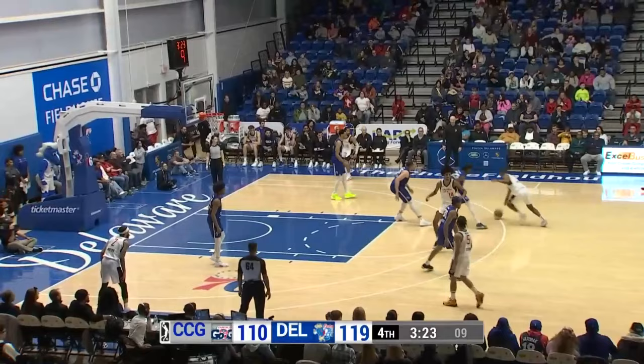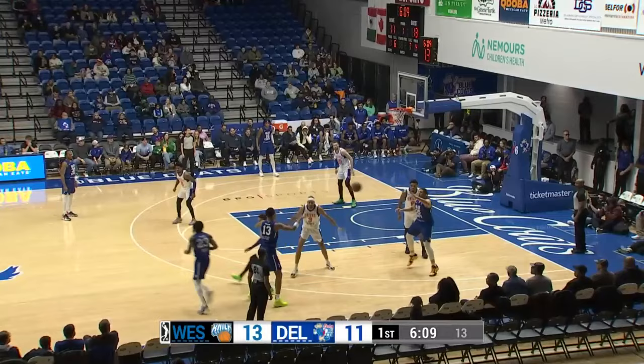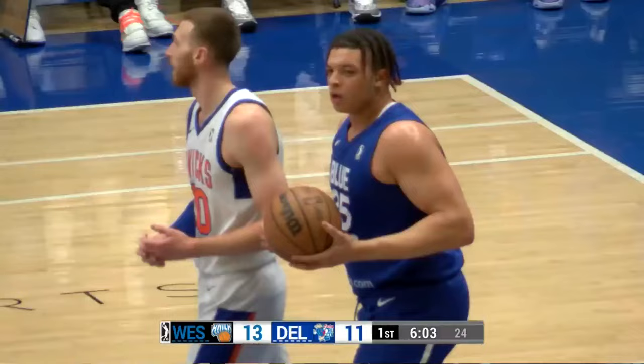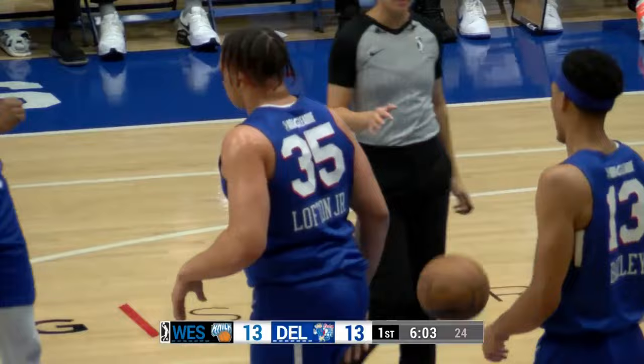Carter Williams — oh! By Lofton. Audej again, rejected. For our players to watch coming in, there's more than just scoring the basketball. Lofton down low, somehow kicks it to go.